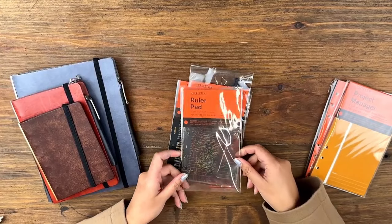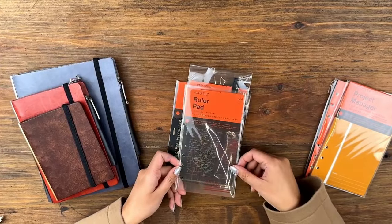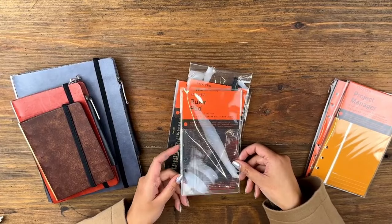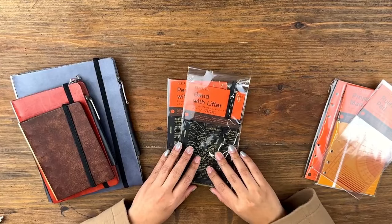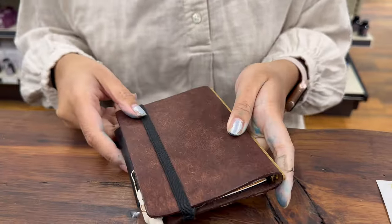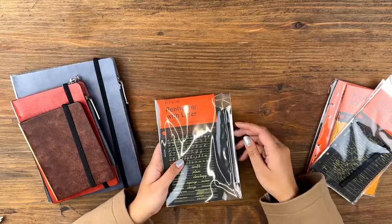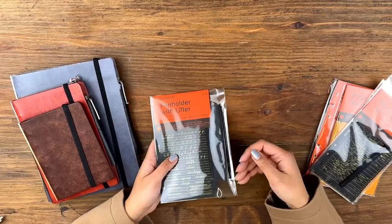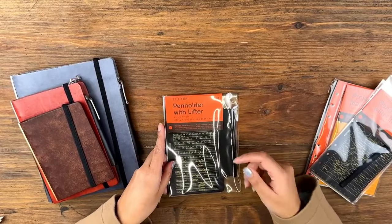The ruler pad I like using as a pencil board, but also as a kind of bookmark of where I left off when I was last writing in my Plotter — it's been such a useful piece. For the two lifters, I use the lifter with the band to keep it closed, and then the pen holder to keep a pen with my notebook. I also like that it's long so that most of the pen is covered and not exposed, compared to a small band that can wiggle around.